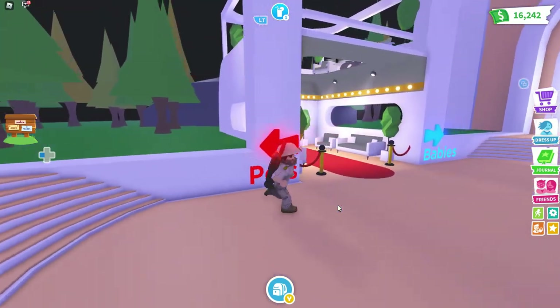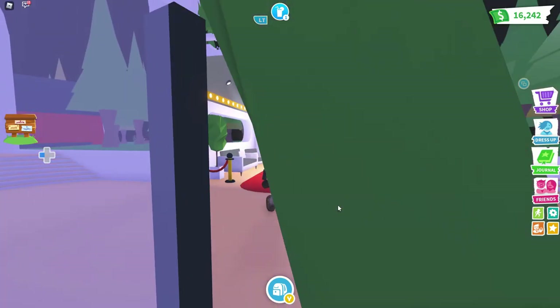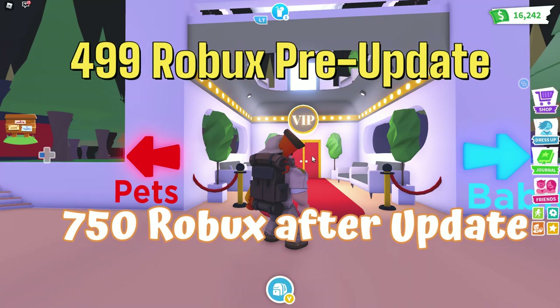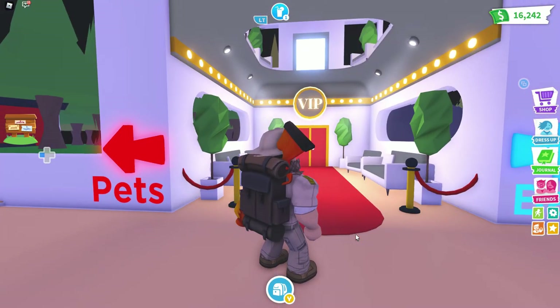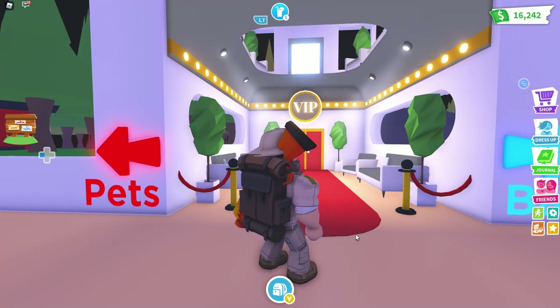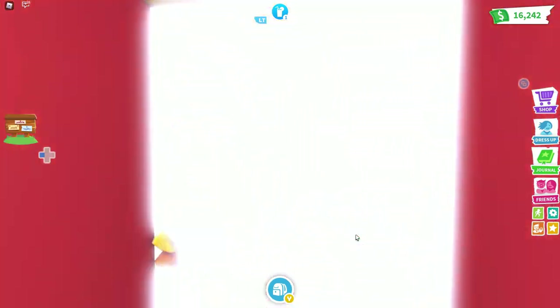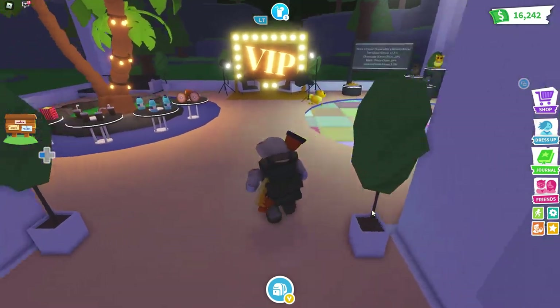The VIP lounge has a new makeover and the outside looks really amazing compared to what it was before — just a little door, but it was still good. A lot of people are a little disappointed because you have to pay 499 Robux just to get in here, plus the Chow Chow pets. It's kind of like the albatross, the penguin, the bees, the ladybugs — it's a chance-based game. Let's enter!